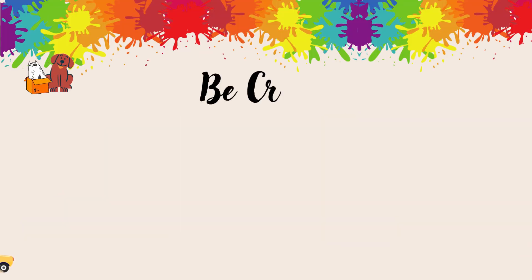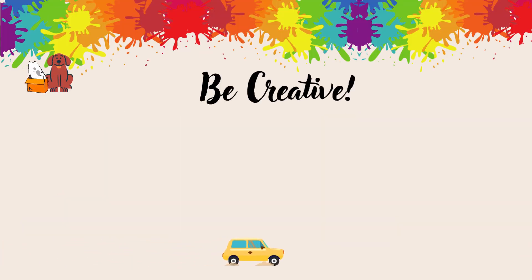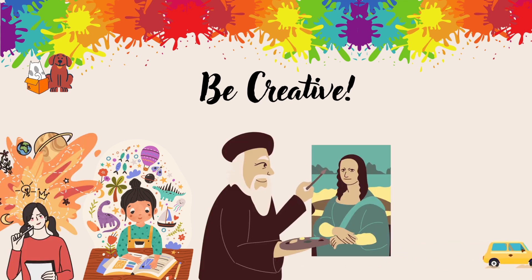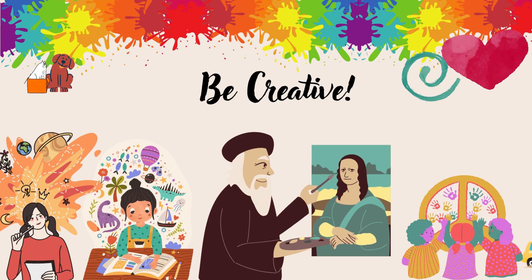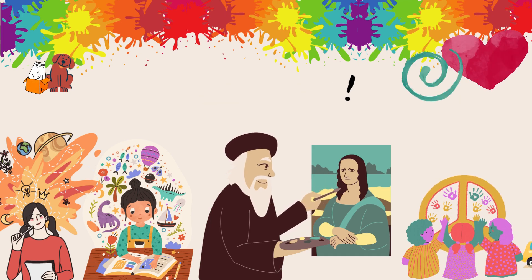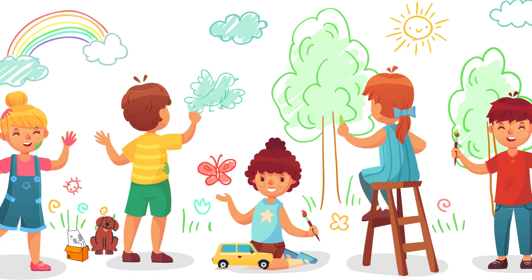Crayons are important because they let us be creative. We can use them to draw pictures, color in coloring books, and make beautiful art. They're also easy to use, so even little kids can have fun with them.